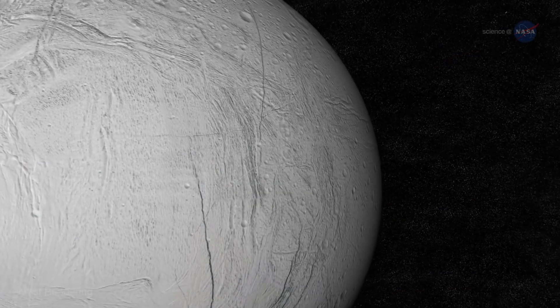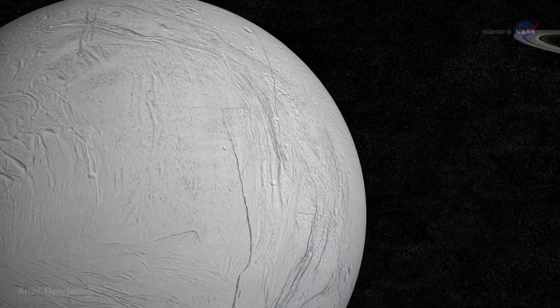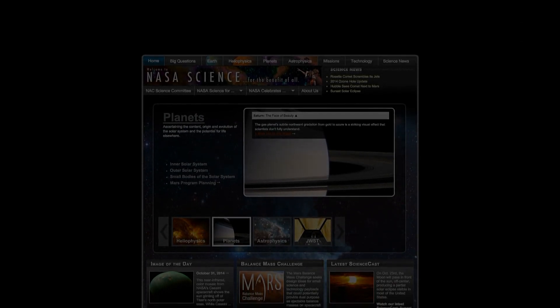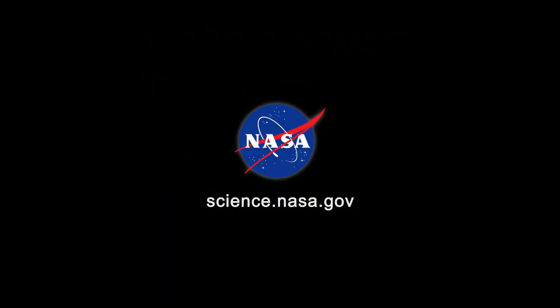Until then, flybys are the best we can do, and the next one should be very good indeed. Tune in on October 28th. For more news about alien worlds, in the solar system and beyond, visit science.nasa.gov.